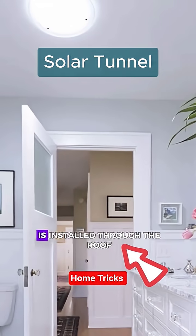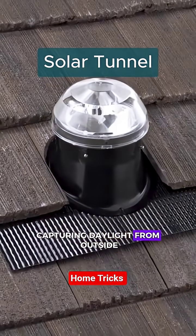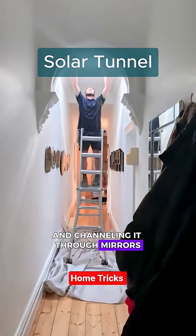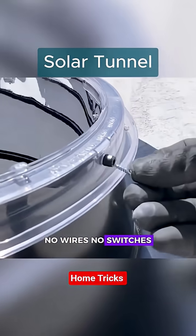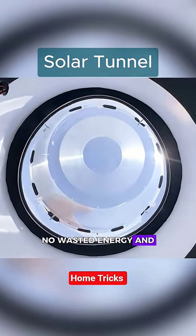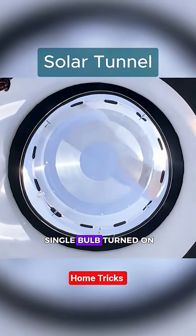A simple reflective tube is installed through the roof, capturing daylight from outside and channeling it through mirrors straight inside the house — like a ray of sunshine traveling through metal. No wires, no switches, no wasted energy. And during the day, you don't need a single bulb turned on.